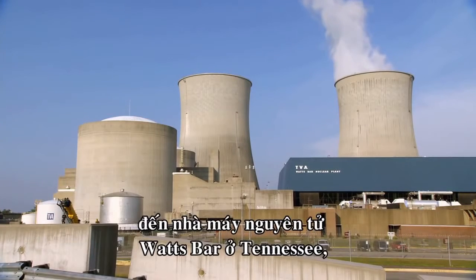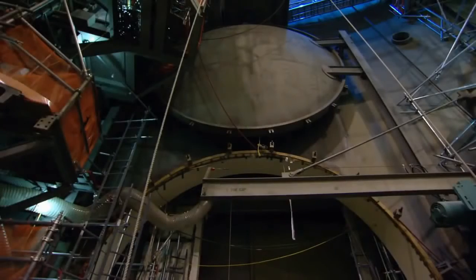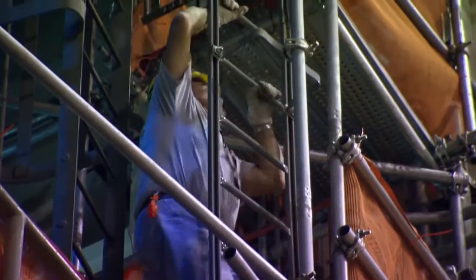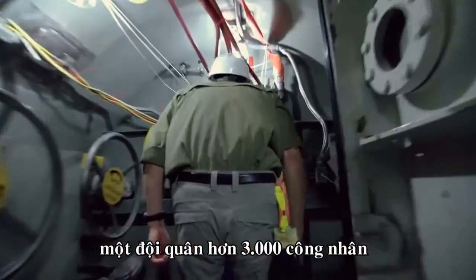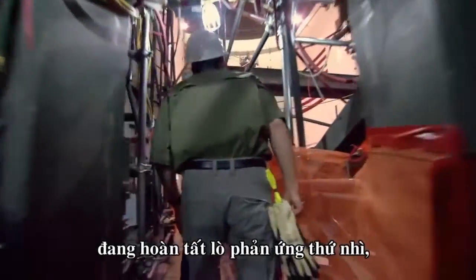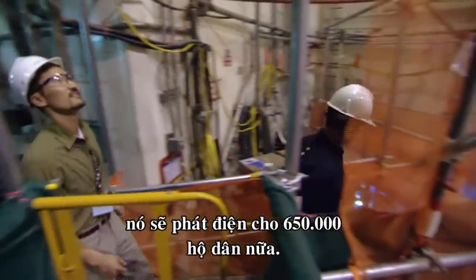Welcome to the Watts Bar Nuclear Plant in Tennessee, where a single reactor has been operating since 1996. Deep inside the plant, an army of more than 3,000 workers is completing a second reactor, which will generate power for an additional 650,000 homes.